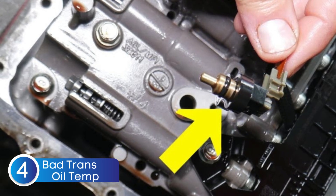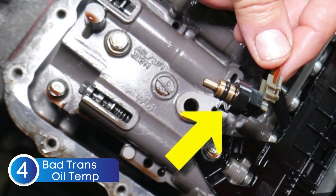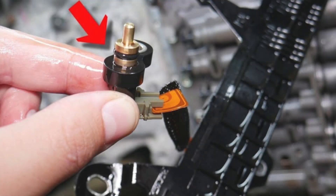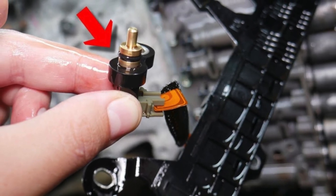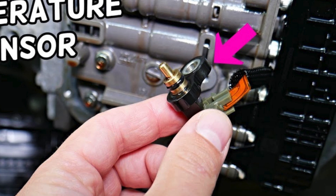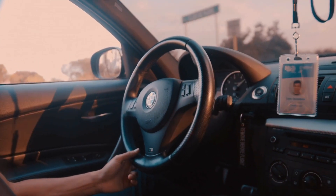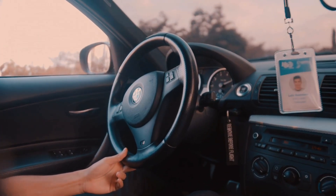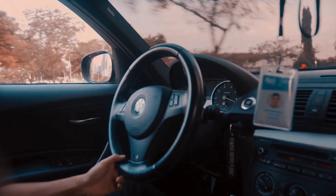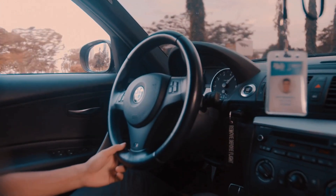Another possible cause of transmission issues that can mimic a bad TCM is a faulty transmission fluid temperature sensor. This sensor plays a crucial role in making sure your automatic transmission fluid stays within the optimal temperature range. If the fluid gets too hot, the sensor signals the transmission to downshift to prevent overheating. But if the sensor malfunctions, it can send incorrect readings to the TCM, causing improper gear shifts, delayed engagement, or even limp mode. So if you're experiencing shifting problems, it's worth checking the transmission fluid temperature sensor before assuming the TCM is the culprit.